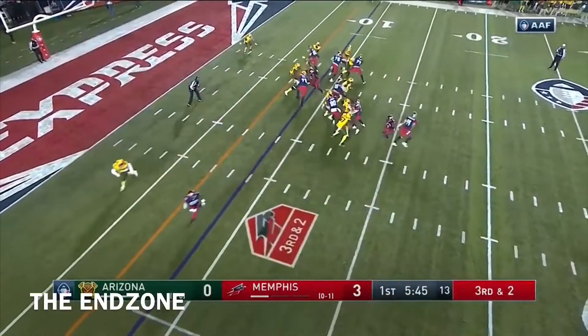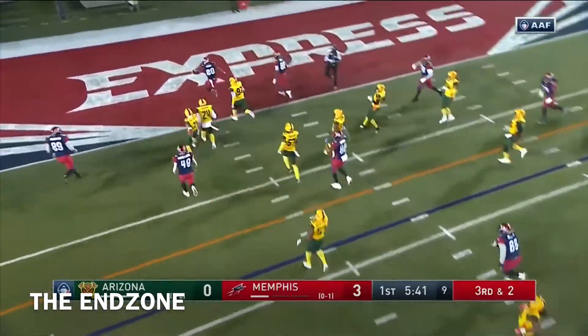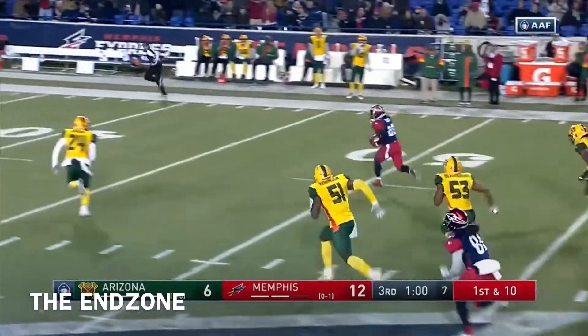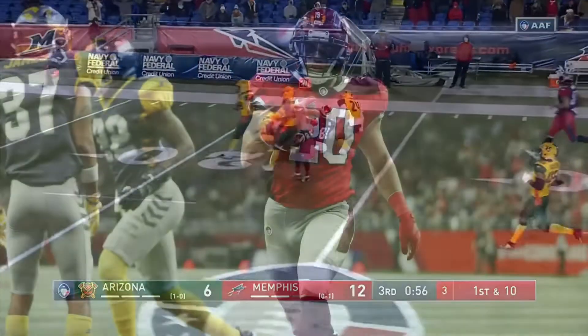Stacey in the backfield once again. This is going to be Stacey — he needs a tackle in the backfield. Cuts inside. Zach Stacey. So Hackenberg is back in at quarterback. He needs some help here from Zach Stacey, the former Rams running back.